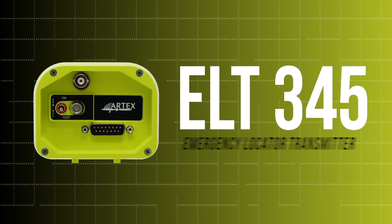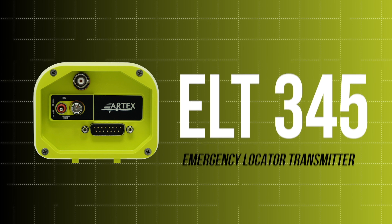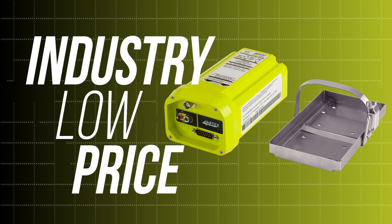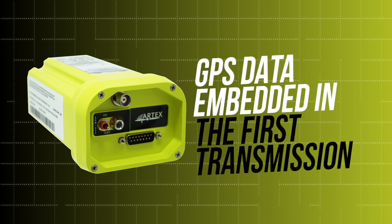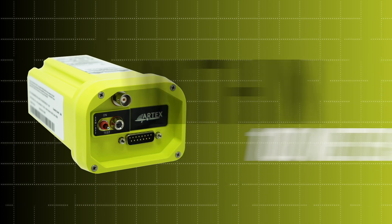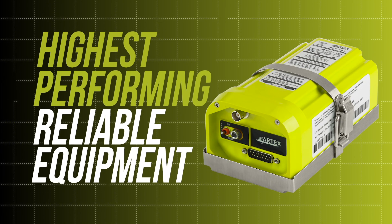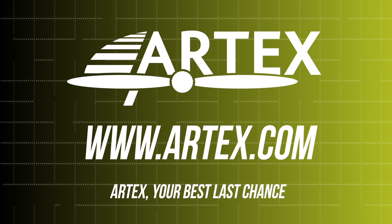Introducing the new ELT-345 from Artex. This emergency locator transmitter, or ELT, boasts an industry-low price while providing the same quality and performance on which the Artex brand was built. GPS data is embedded within the first emergency transmission and provides search and rescue personnel with the aircraft location within 100 meters in less than a minute. Take to the skies knowing you have the highest performing and reliable equipment on board. View our selection of ELTs and safety products at www.artex.com. Artex — your best last chance.